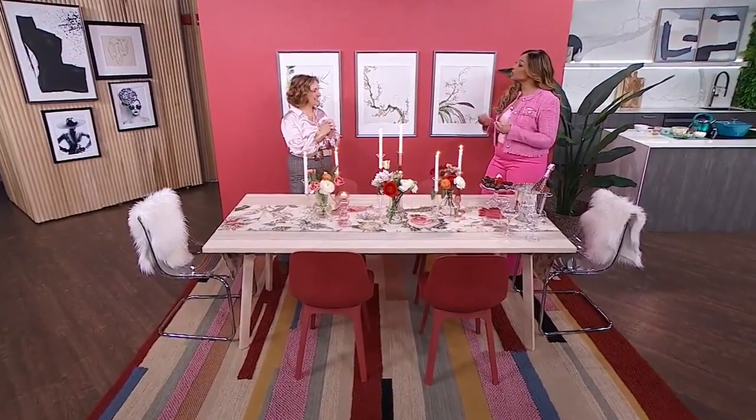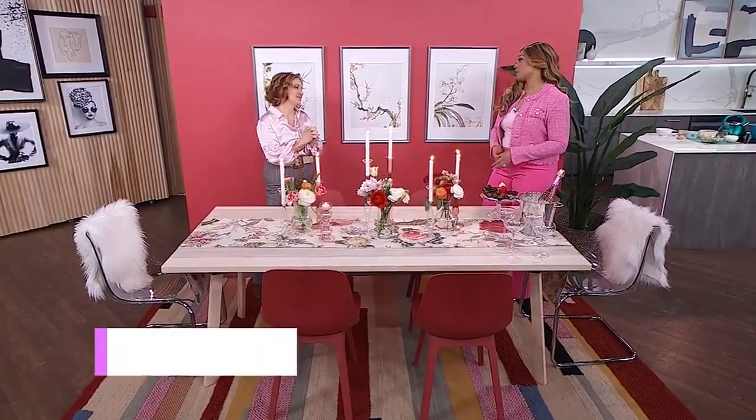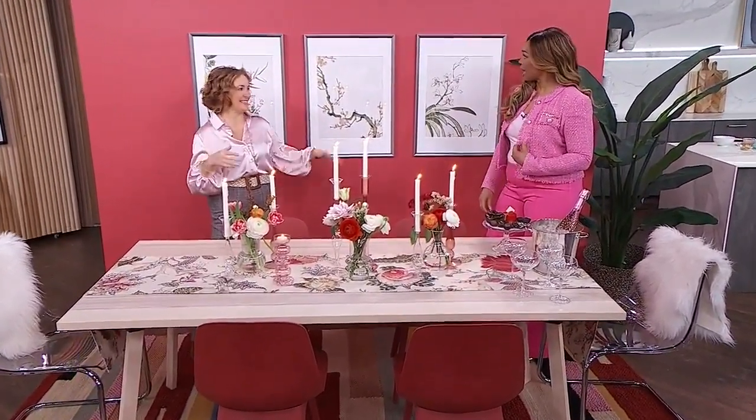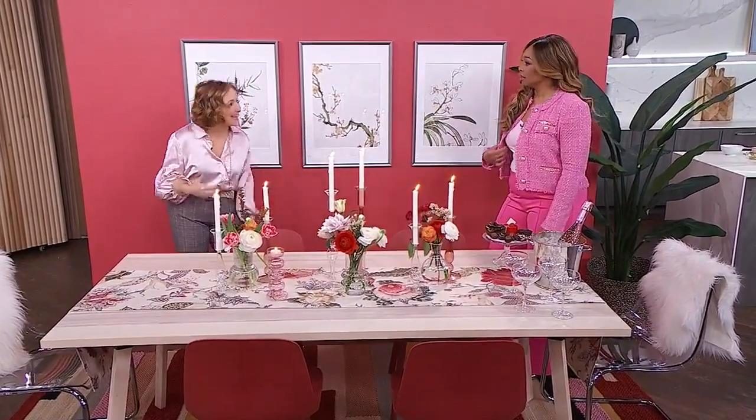All right, Sharon, you brought the color. No lies about that. Why should we consider bringing some red into our decor? Well, you know what, Tracy? You know how high-energy red is, right? It is, exactly. And I think that we often want to bring that to a space. We're sometimes scared, but red is such a stimulating hue.